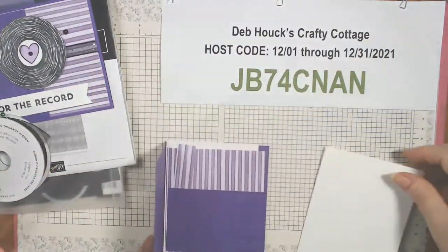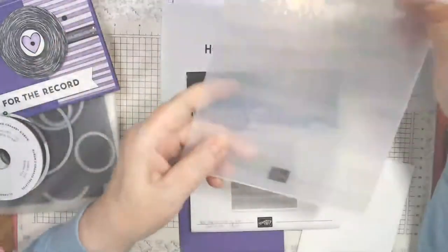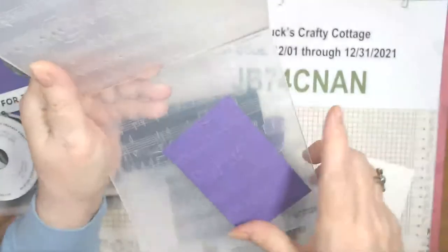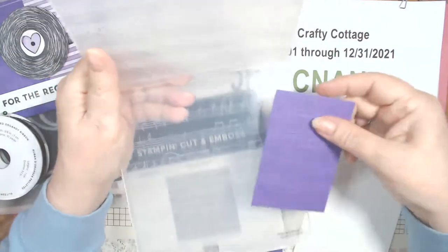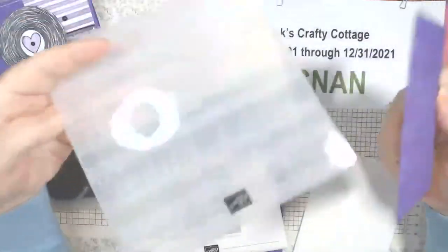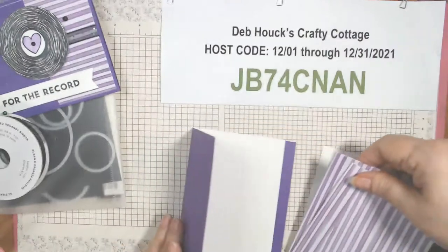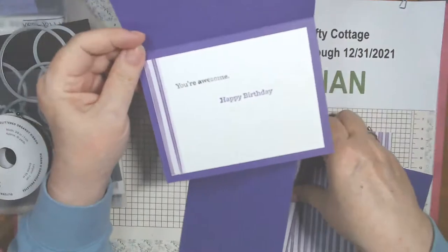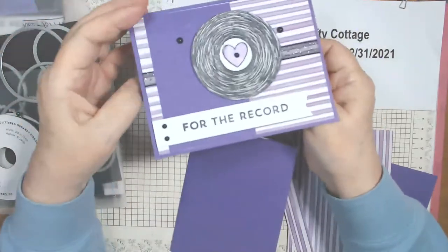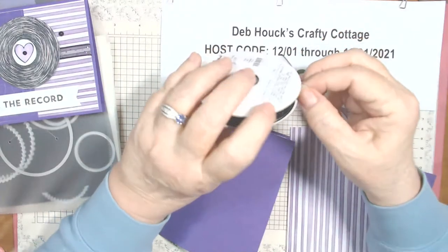I already ran this through the embossing folder. Only one side has the treble clef on it, so I made sure I ran it so the treble and bass clefs would show. On the inside I used a stripe going the other way, and stamped 'You're Awesome' and 'Happy Birthday' in Memento in gorgeous grape — all from the same stamp set. I also used the glittered organdy ribbon, which I think is in the annual catalog.